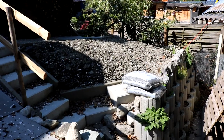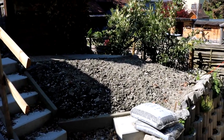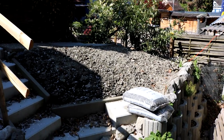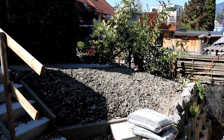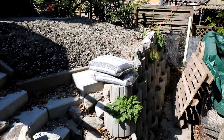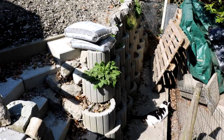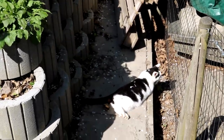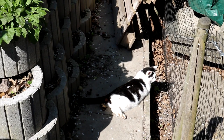Hier soll ja mein Hühnerhaus herkommen – das da oben ist schon so ein halbes Plateau. Das Hühnerhaus habe ich schon, jetzt wird es dann bald aufgebaut, sobald es wärmer ist. Da freue ich mich auch schon riesig auf dieses neue Projekt. Der Luki auch – gell, Luki? Du hast noch mehr gefiederte Freunde zum Spielen, und nicht nur die Enten.